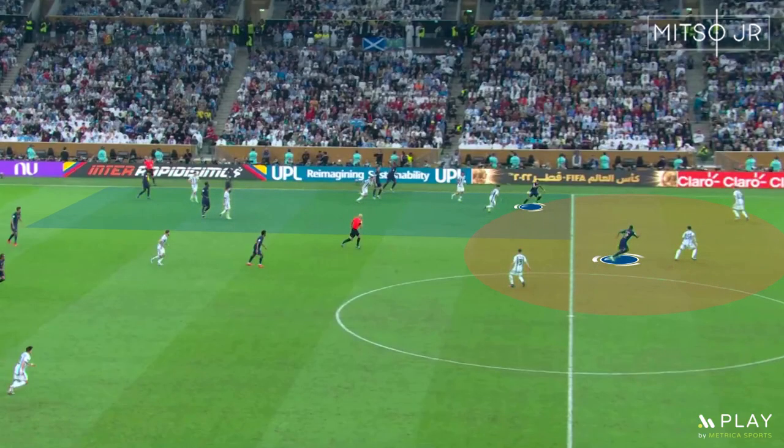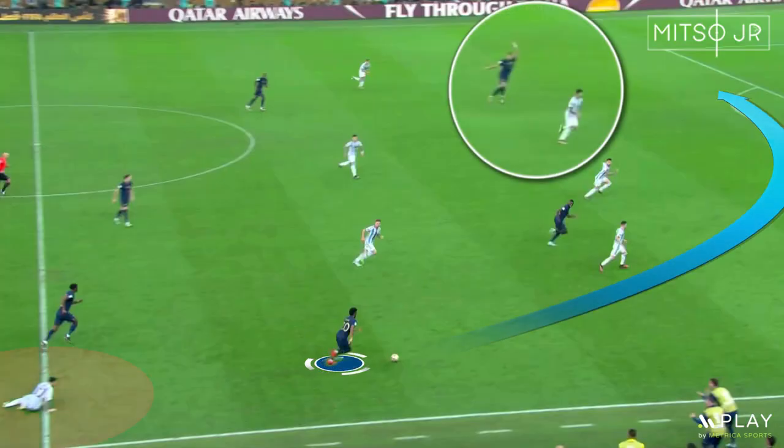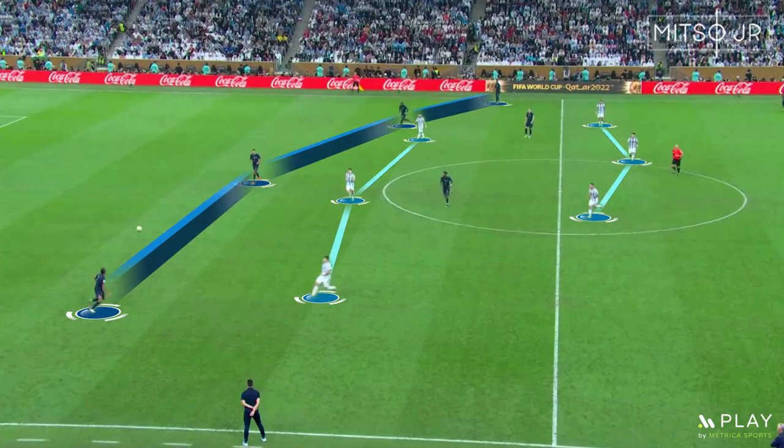Argentina's main problem was how the team was reacting to the loss of possession. The two goals were scored directly after intercepting the ball. You can see how the players were positioned close to each other for link-up plays, but when the ball was intercepted, they were easily hit by a long ball. Similarly, Messi lost the ball and Coman directly went for the long ball to Mbappe, who got the advantage from a blindside run. Argentina had to react quickly and applied some high pressure.